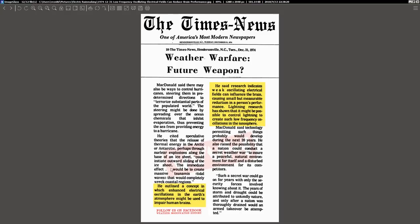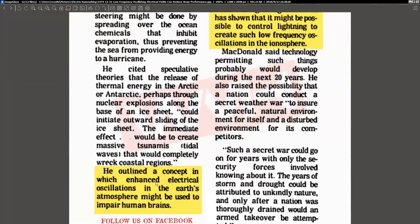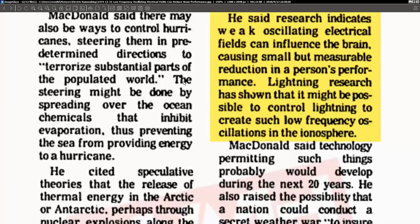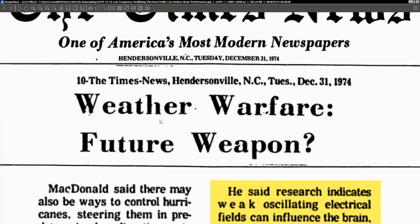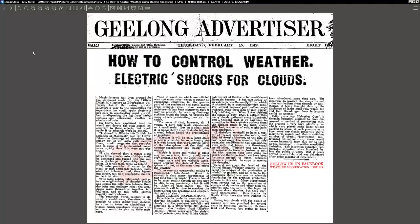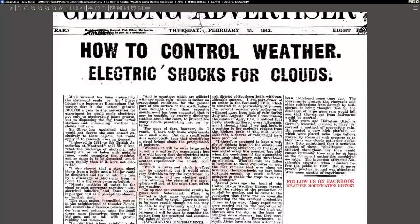Future weather warfare — concepts of enhanced electrical oscillations in the earth's atmosphere might be used to impair human brains as well as control lightning and influence rainfall. So electric weather modification is a thing and has been a thing that people have been pursuing for quite some time. This is from 1912: 'How to Control the Weather — electric shocks for clouds.'